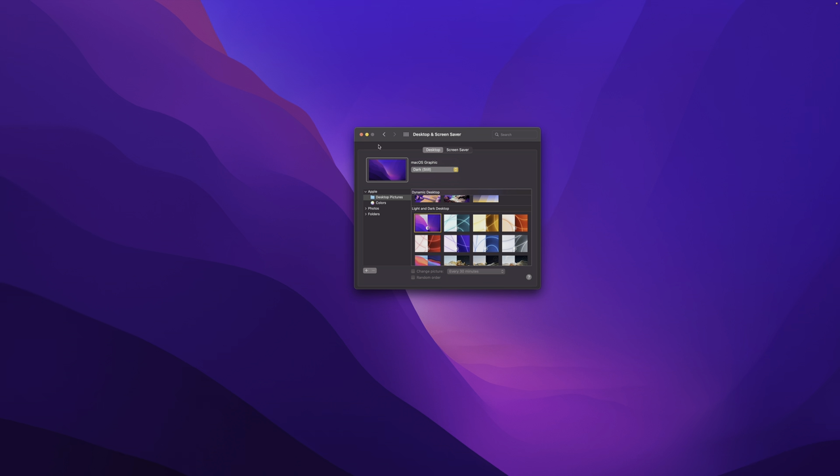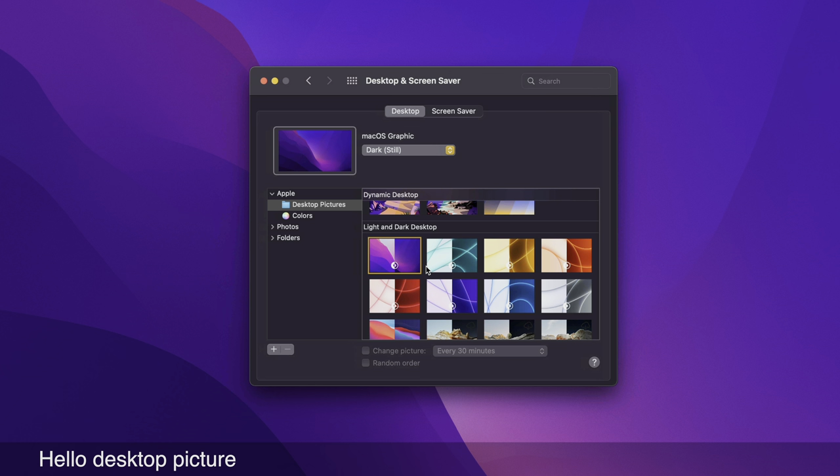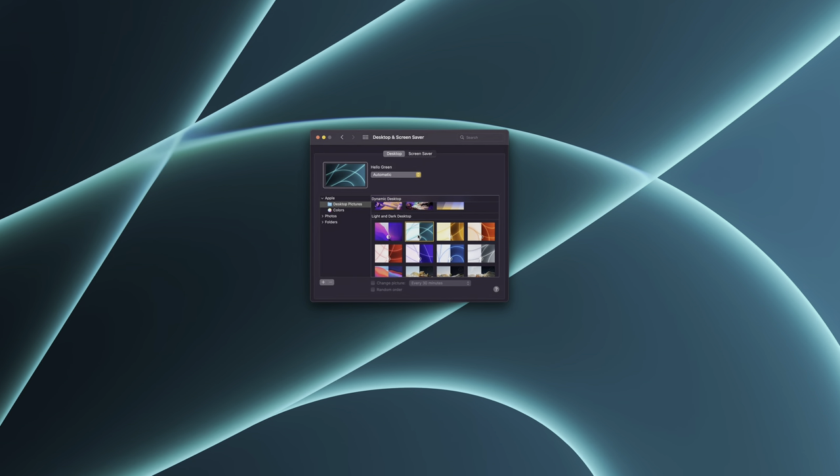What do you guys think about the new Monterey wallpaper? Let me know down below in the comments. You also have the new iMac-centric Hello desktop picture that comes in seven different colors: dark green, dark yellow, dark orange, dark pink, dark purple, dark blue, and dark silver. There are also light versions — light silver, light blue, light purple, light pink, light orange, light yellow, and light green. I'm more of a fan of the dark wallpaper compared to the light.